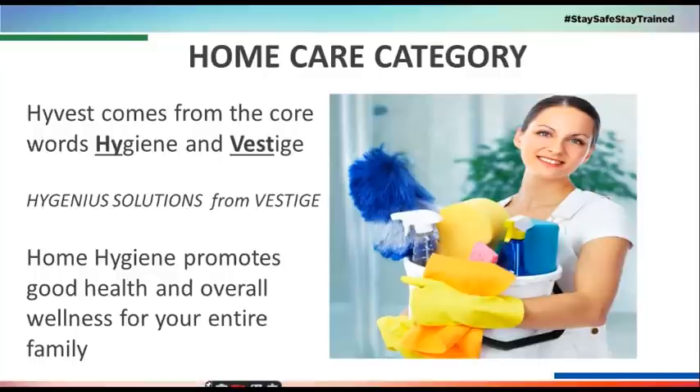Friends, Westige's core mantra is centered around High-Vest.